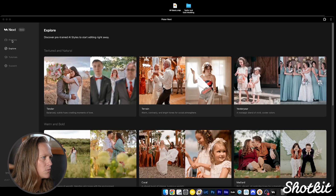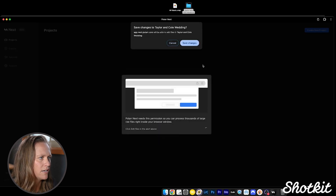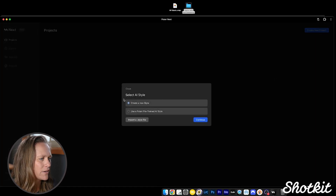Next I'm going to go to Projects and create a new project. I can select a folder or drag and drop — I'm just going to drag and drop my project in. It asks my permission to save edits, then it has me select an AI style. I can create a new style, use a Polar pre-trained AI style, import a dot-style file, or use a style from a previous project. If I was working with another photographer, they could send me their style file, which is pretty cool.